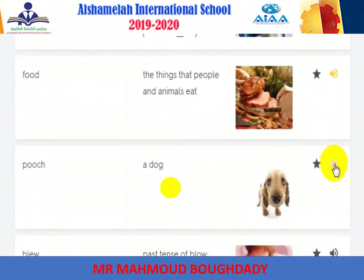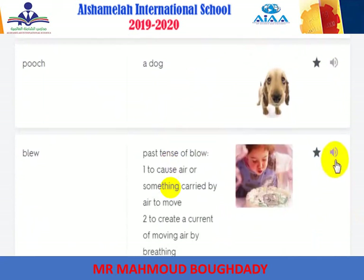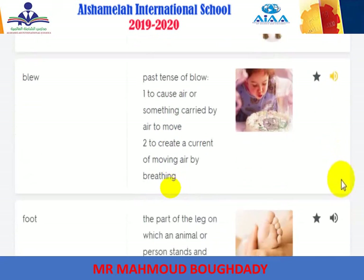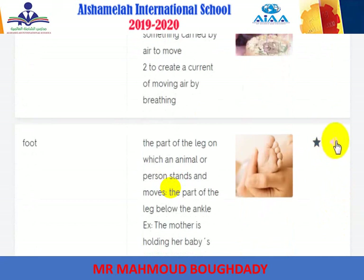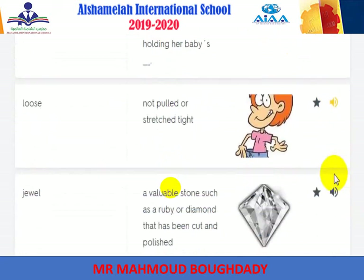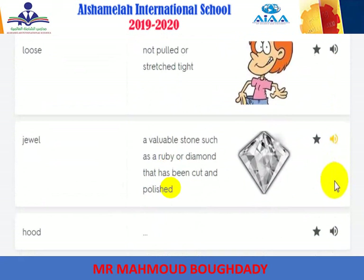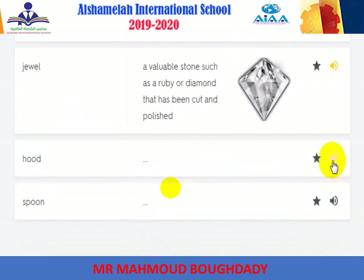Food: the things that people and animals eat. Pooch: a dog. Blew: past tense of blow — to cause air or something carried by air to move; to create a current of moving air by breathing. Foot: the part of the leg on which an animal stands. Loose: not pulled or stretched tight. Jewel: a valuable stone such as a ruby or diamond that has been cut and polished.